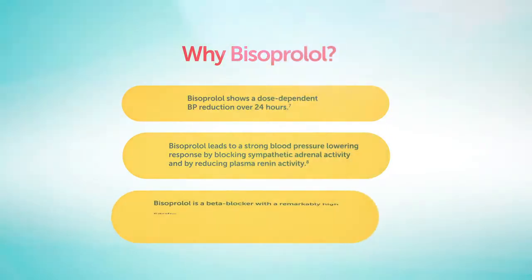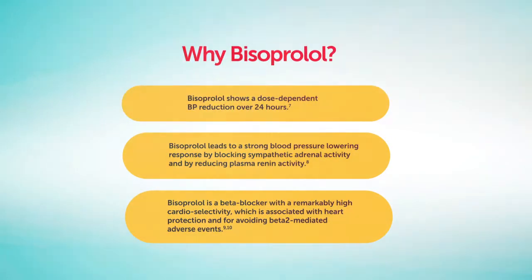Bisoprolol is a beta blocker with a remarkably high cardioselectivity, which is associated with heart protection and for avoiding beta-2-mediated adverse events.